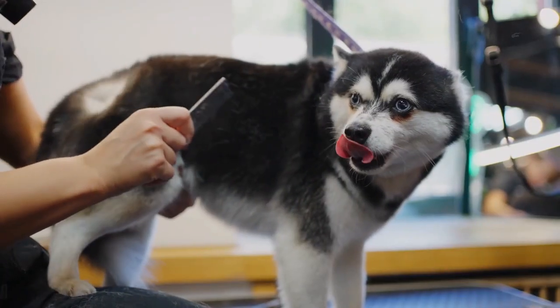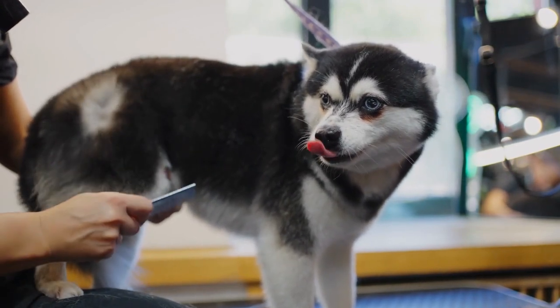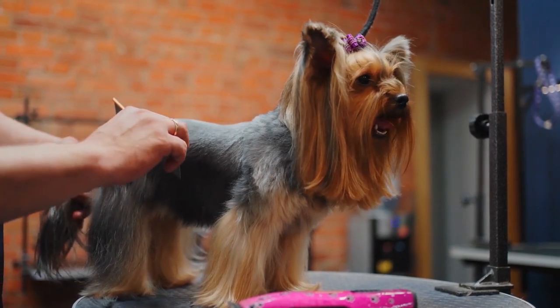The dog's coat: depending on the size of your pet and its coat, not all flea combs would work equally. Larger dogs need a larger comb, while smaller dogs require nice compact and tightly packed tooth combs.